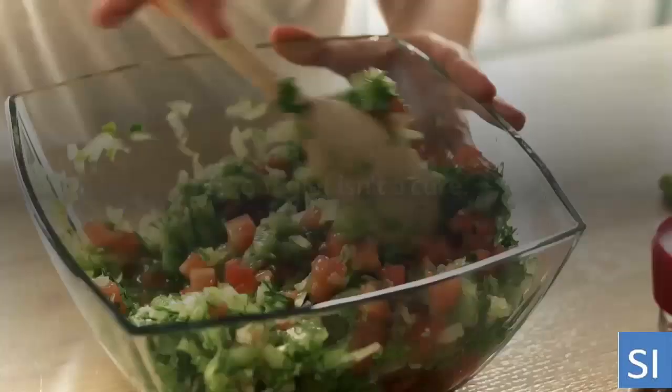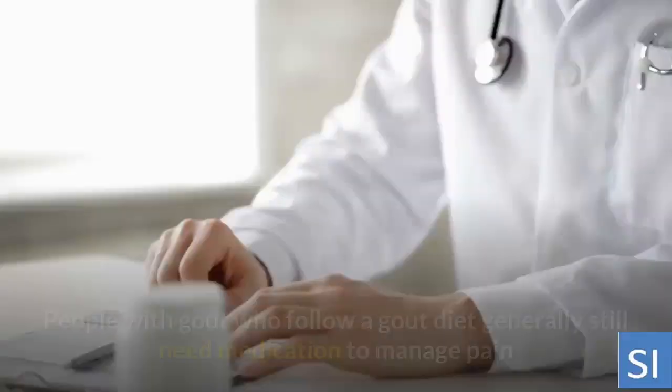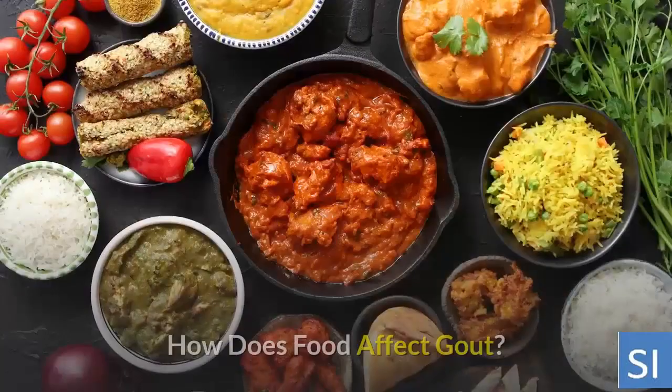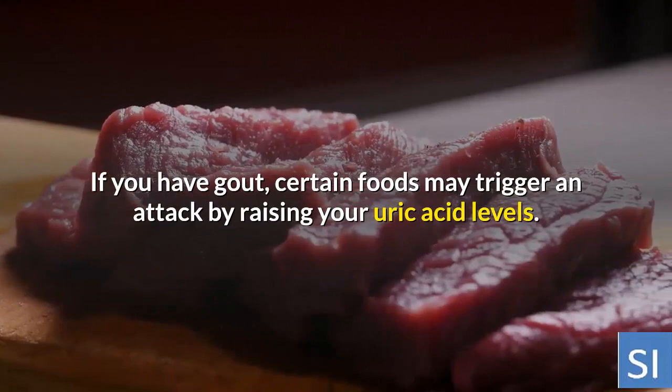A gout diet may help decrease uric acid levels in the blood. A gout diet isn't a cure, but it may lower the risk of recurring gout attacks and slow the progression of joint damage. People with gout who follow a gout diet generally still need medication to manage pain and to lower levels of uric acid.